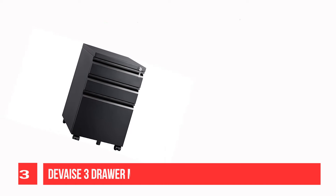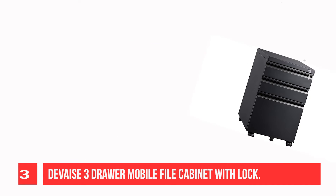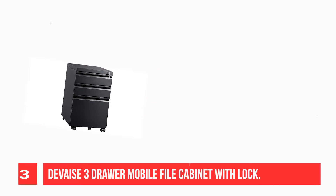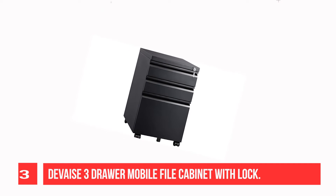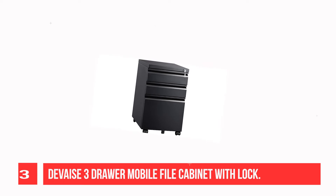Recommendation number three: DEVAISE 3-drawer mobile file cabinet with lock. Featuring a simple, stylish appearance, this three-drawer metal file cabinet with lock fits under most desks to keep your workspace tidy and clean. One lock with two keys secures all three drawers — two stationary drawers with a bonus pencil tray and one file drawer.